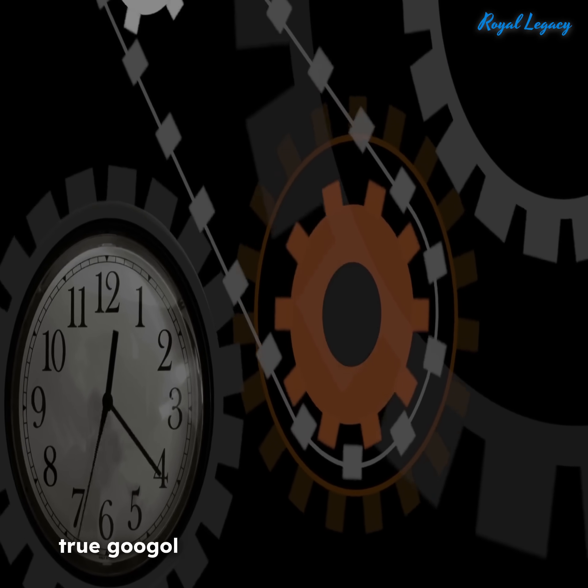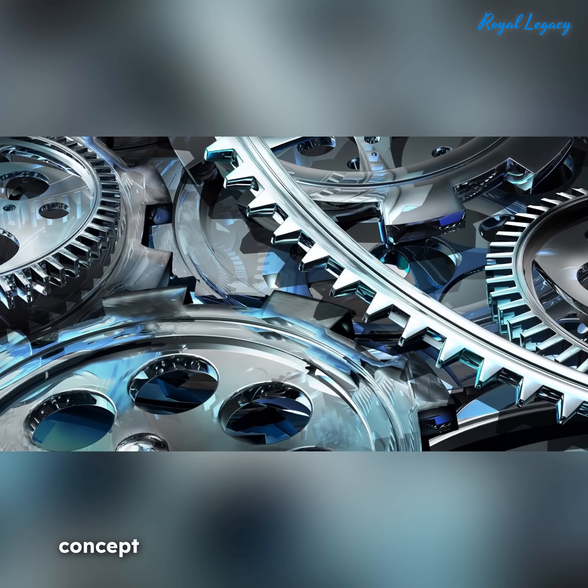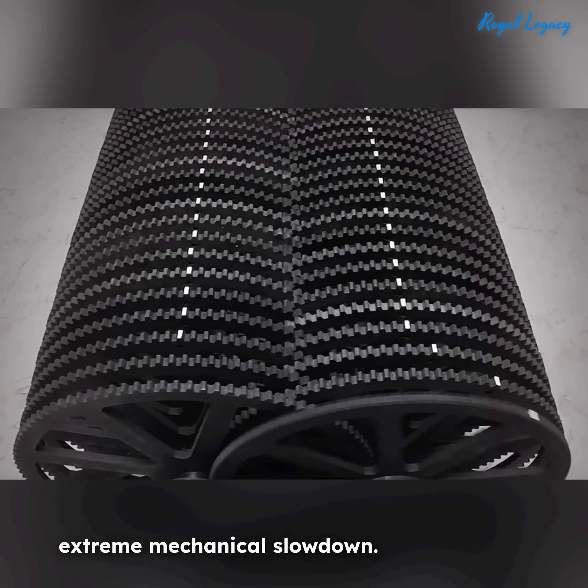His version doesn't reach a true Google scale, which is practically impossible with physical materials, but it creatively simulates the concept by using a long chain of gears with gradually increasing gear ratios to demonstrate extreme mechanical slowdown.